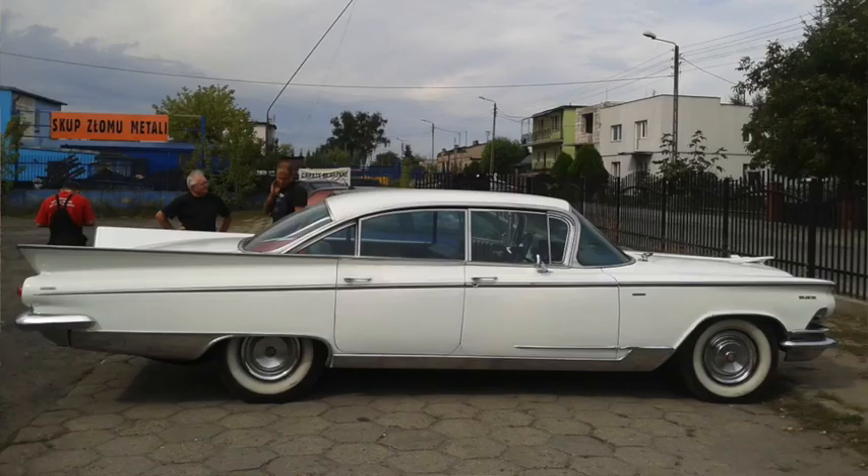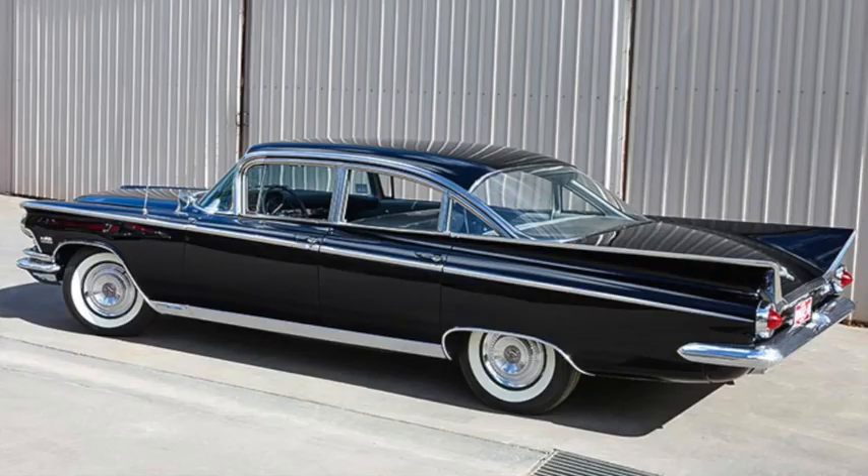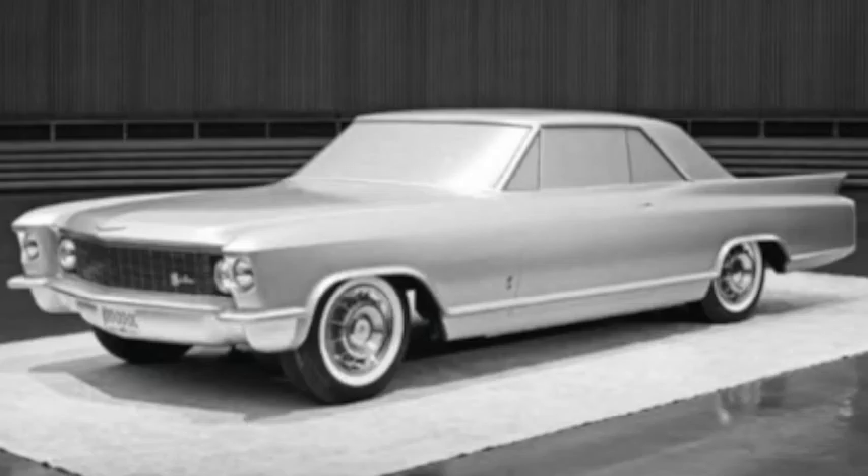New models for 1959 had the Riviera name applied only to the six-window version of the Electra 225 — a $4,300 car weighing over 4,600 pounds on a 126-inch wheelbase, powered by a 325 horsepower 6.6 liter 401 cubic inch V8, and just over 6,300 were made. By this time, GM wanted a piece of the personal luxury coupe market, and began developing the Cadillac LaSalle.